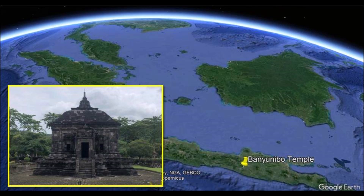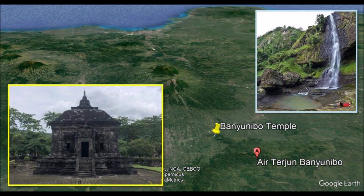Banyu Nibo Temple is a mysterious temple located on Java Island, believed to have been constructed in the ninth century during the reign of the Mataram Kingdom. It is probably named after a nearby waterfall locally known as Air Terjun Banyu Nibo, a famous tourist spot in Java where you can get local tours to reach it.